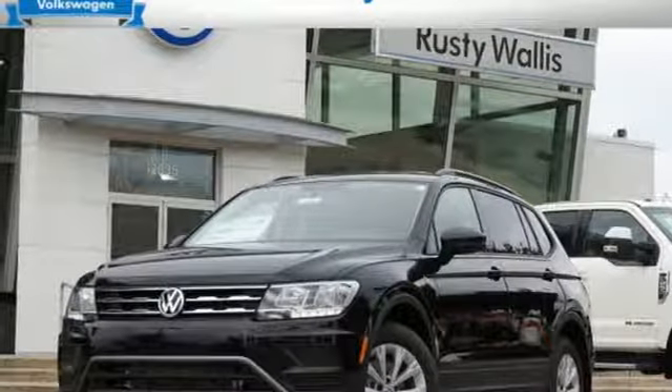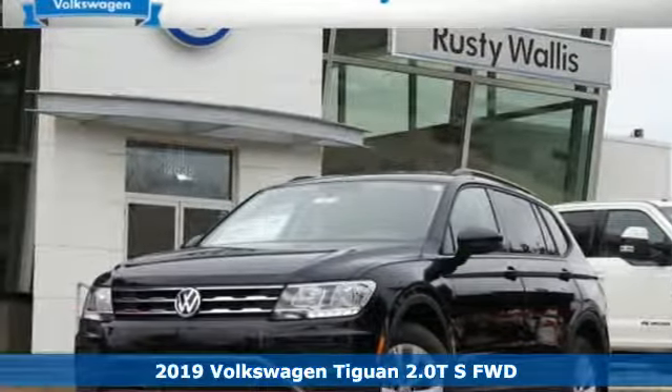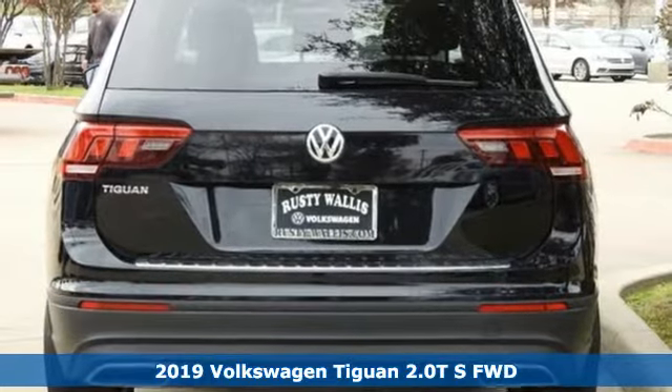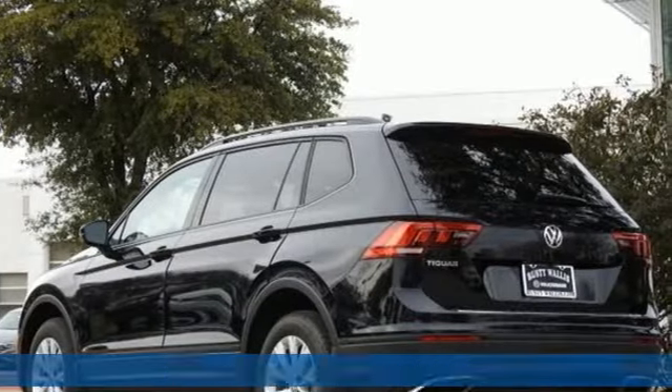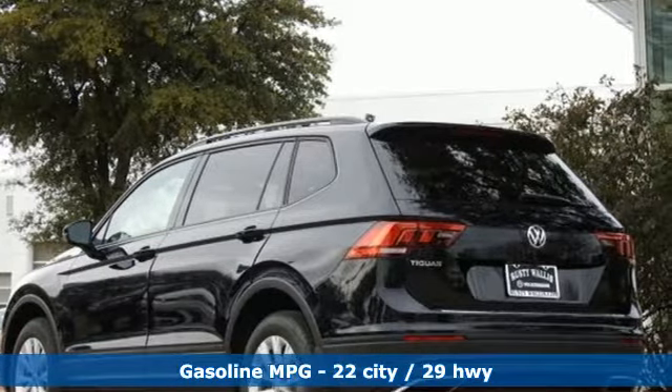It's a new 2019 Volkswagen Tiguan. Sophistication, space, and common sense are the essence of this adaptable utility vehicle. And get ready for an impressive combination of features.